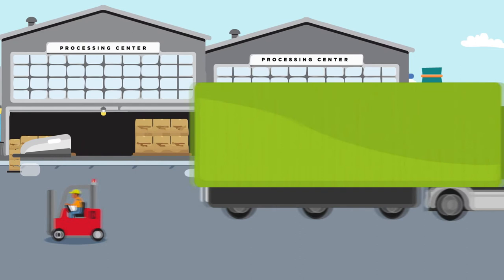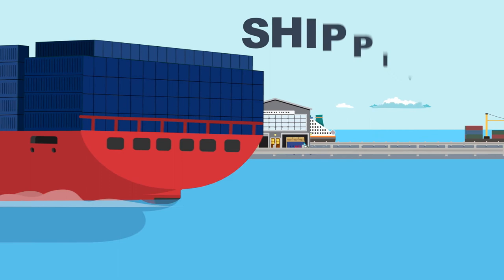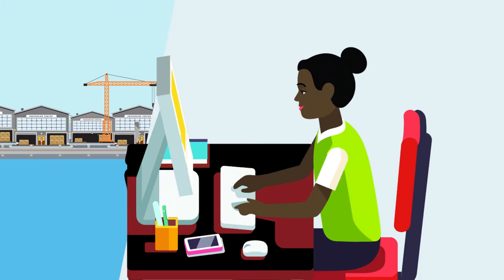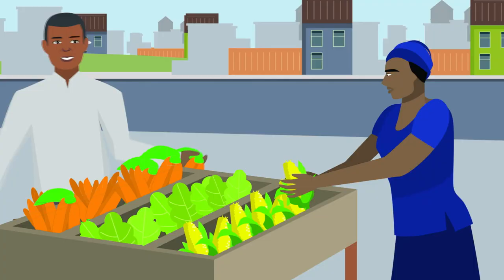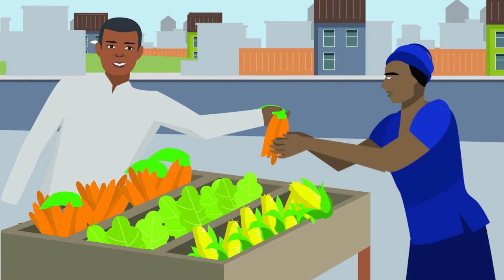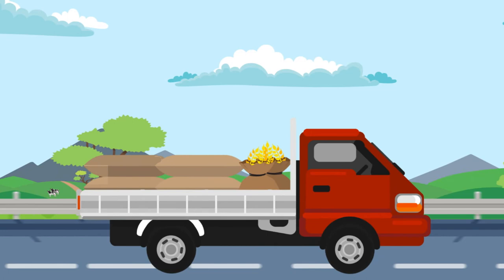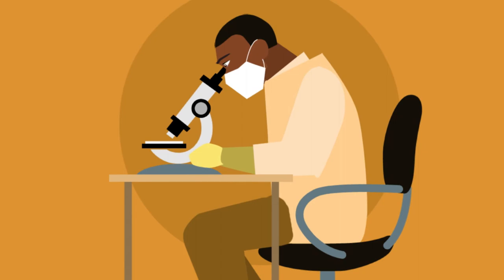And it's working. In recent years, the cost of importing or exporting a shipping container in the region has been cut in half and almost all goods entering East Africa clear customs just once. As a result, USAID helps get nutritious food to people and communities who need it most by improving the movement of staple foods and seeds across borders and ensuring food is inspected and safe before it reaches customers.